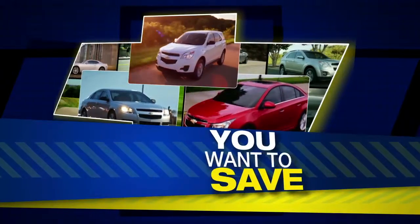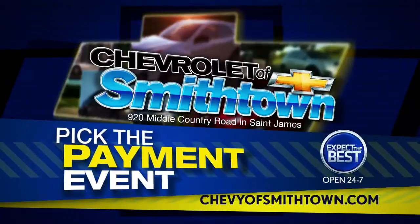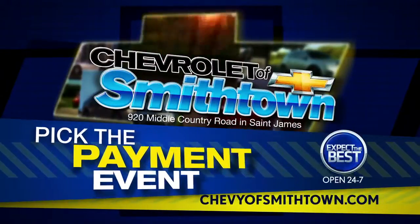To pick the way you want to save, get to the fantastic Pick Your Payment event. It's happening now at Chevrolet of Smithtown.